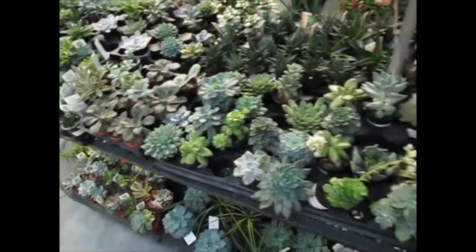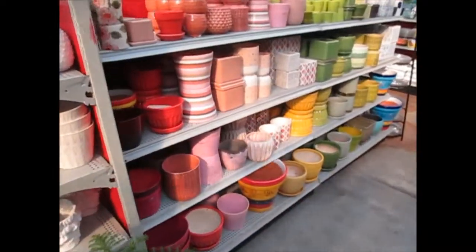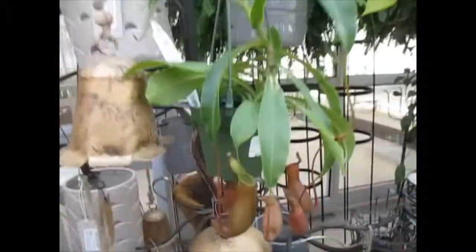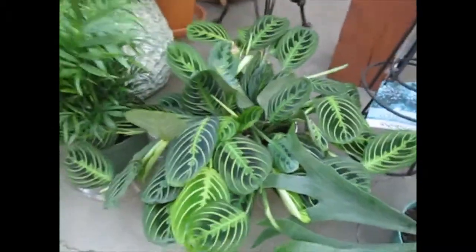I almost knocked over all of these. Oh my God. And there's more. Staghorn fern for twenty. Oh my God.